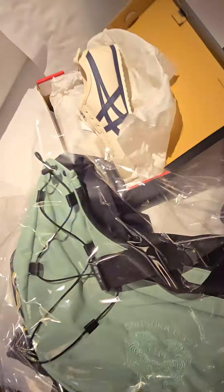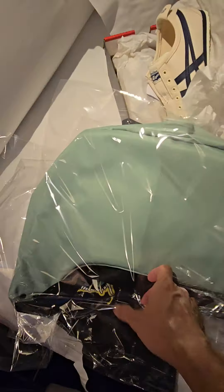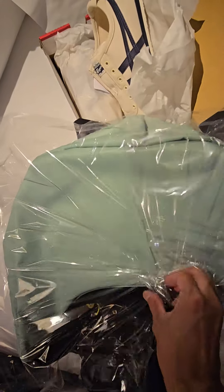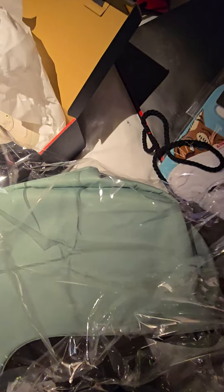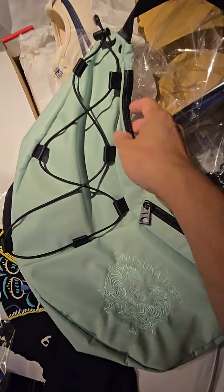I just really like this bag. Look at the color. Let me open it up for y'all. Look at that — I think this is nice.